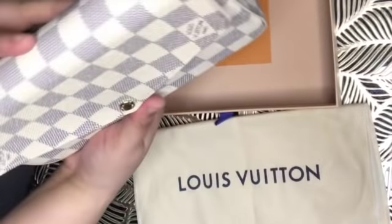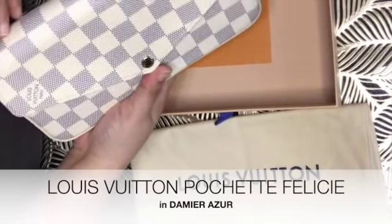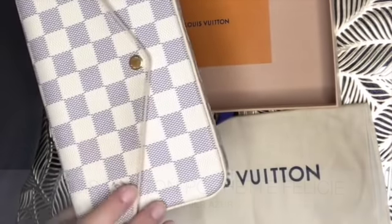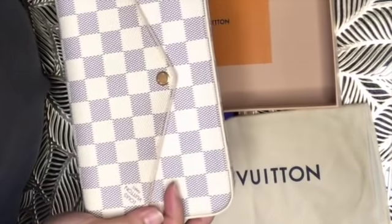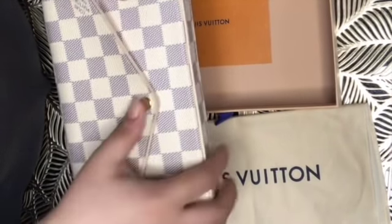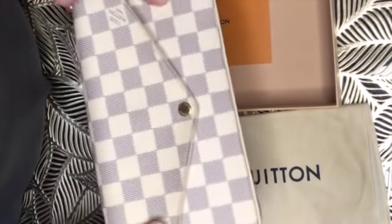So this is called the Pochette Felicity in Damier Azur. The canvas used here is Damier Azur. This was bought by a friend of mine — she went to Paris, she went to Gates as well, and then she bought this for me.